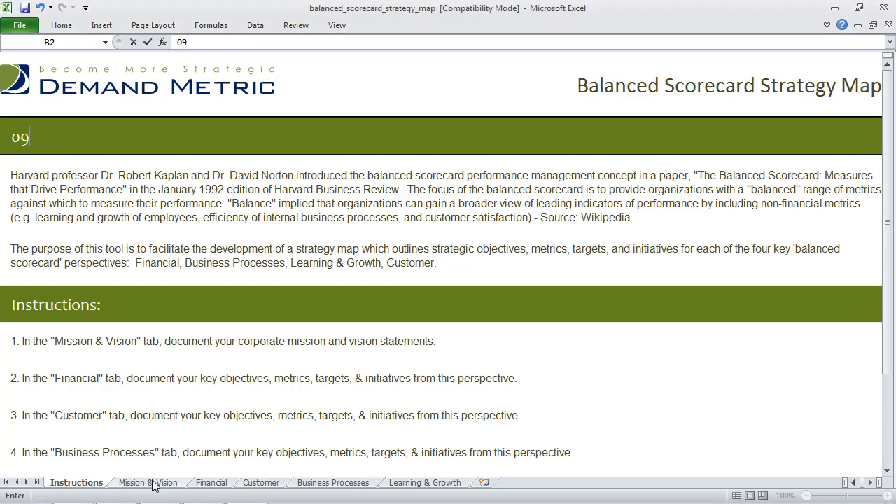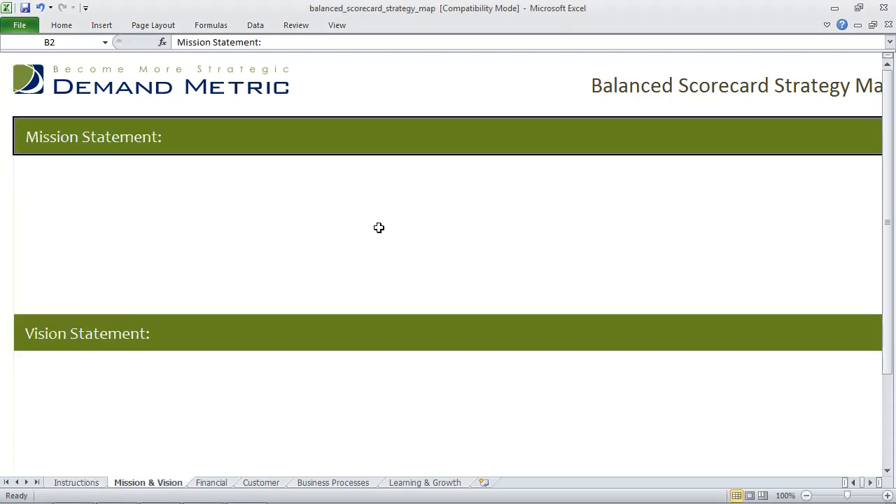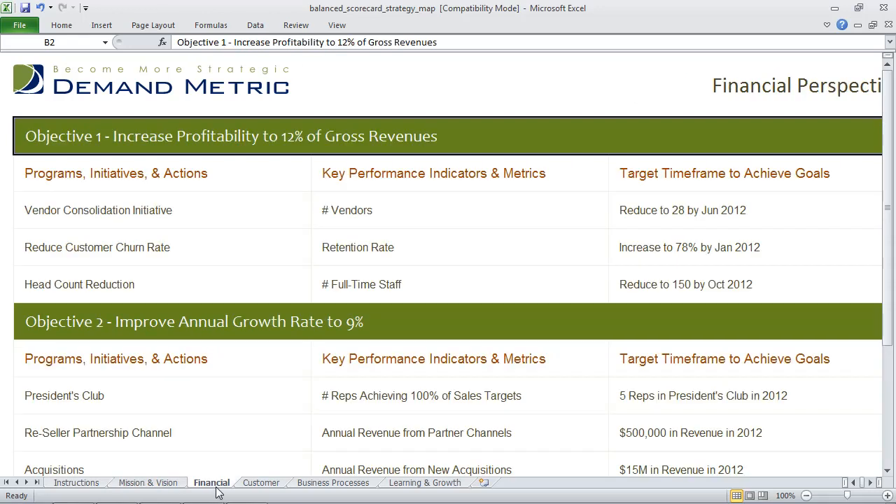The center of the balanced scorecard strategy map is the mission and vision statement, which you've outlined on the tab provided. Next we go to the financial tab where we outline the different objectives, programs, initiatives, and actions, key performance indicators and metrics, and target timeframes to achieve your goals.